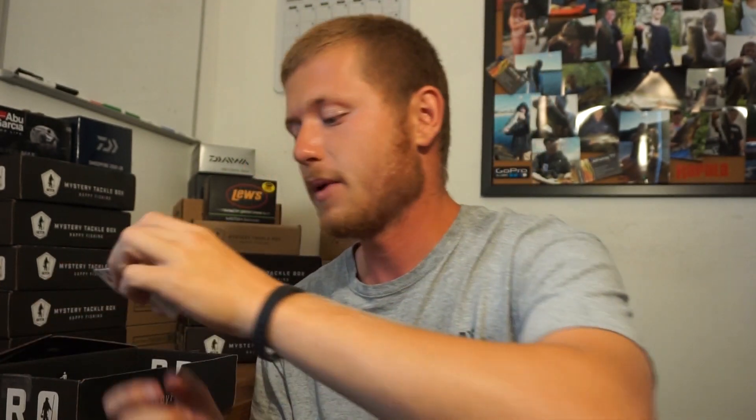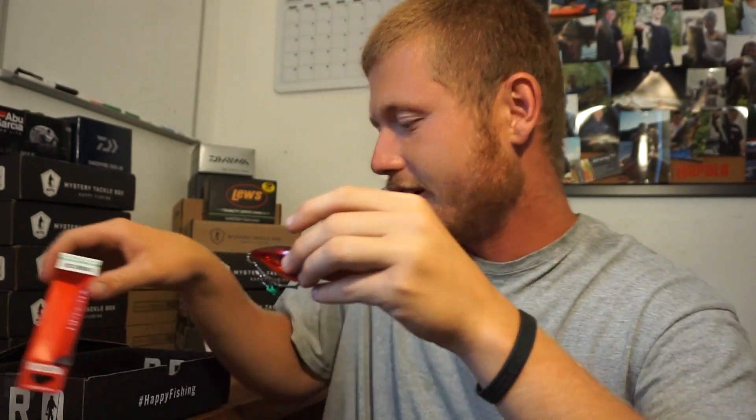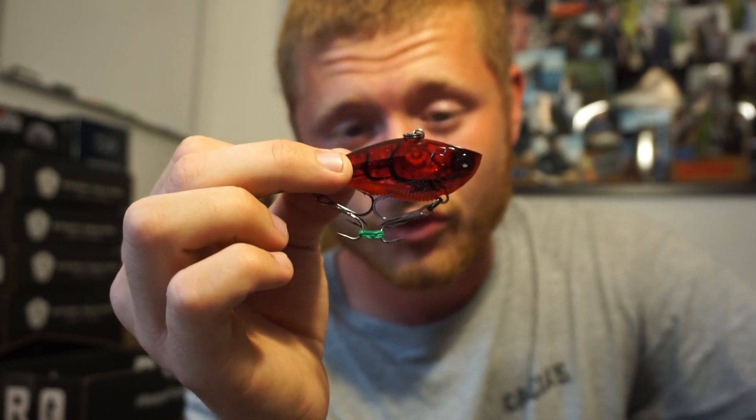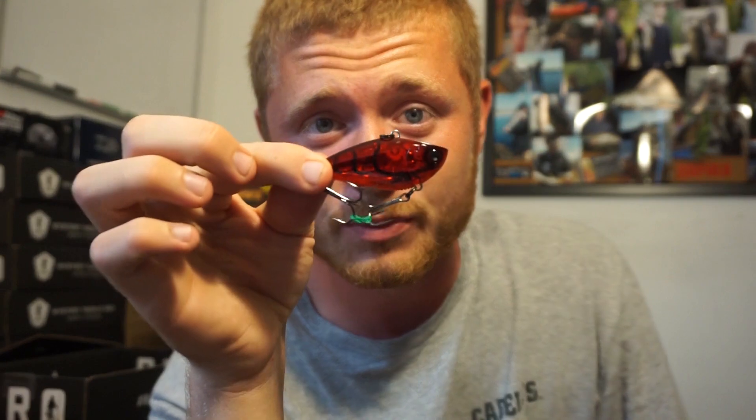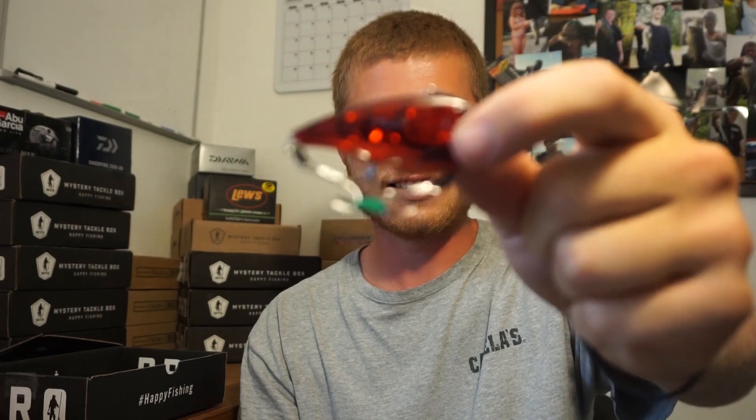Yo-Zuri 3DB Vibe for $9.99. Another expensive bait, and I can see why — this thing looks sick. We got a nice rattle trap, translucent red. It's freaking cool. I'm gonna keep the hooks like that so it doesn't get all tangled up with the other ones. Nice rattle in it as well. That is insane.